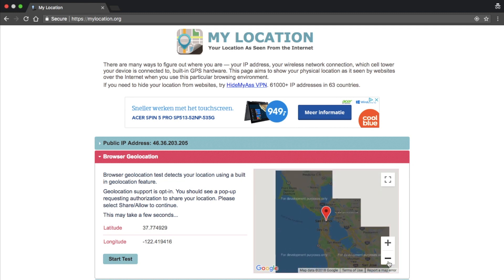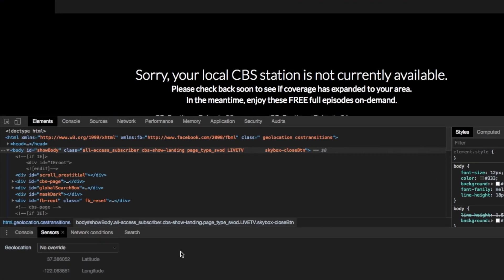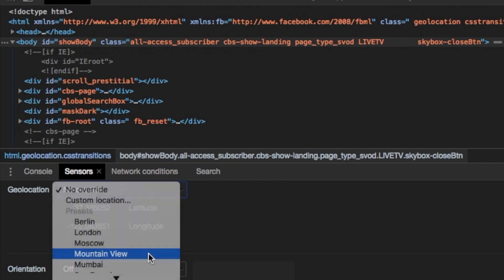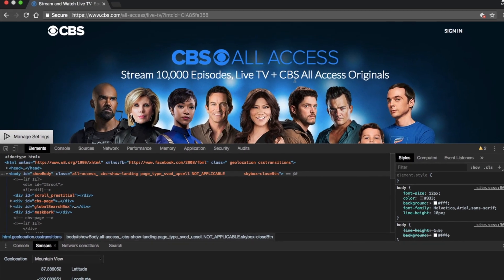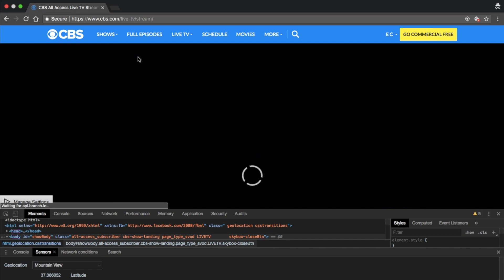Now let's put it to the test. Open CBS in incognito mode and log into your account. Next, change the browser's GPS location with the same workaround. If I refresh the page and click on allow location — as you can see, I'm now able to stream local stations. How cool is that?